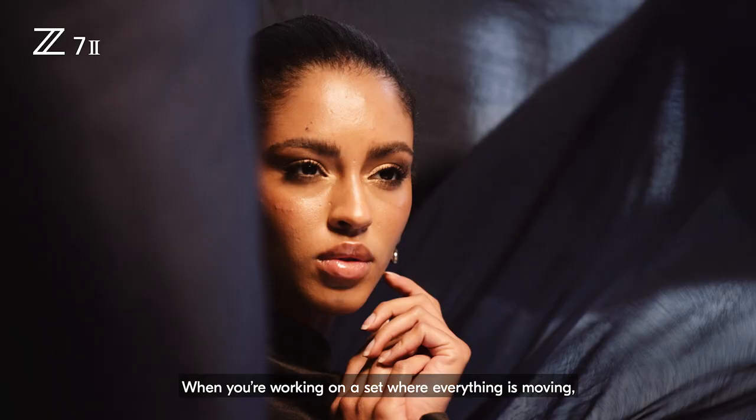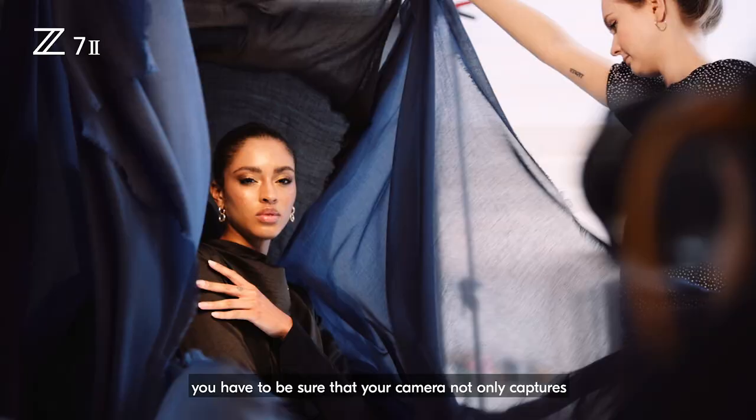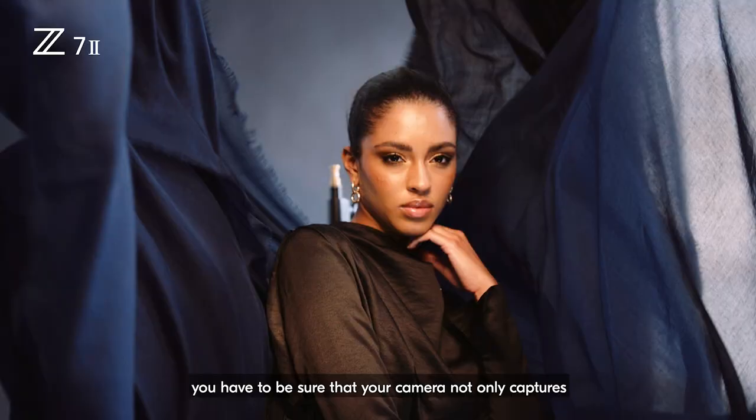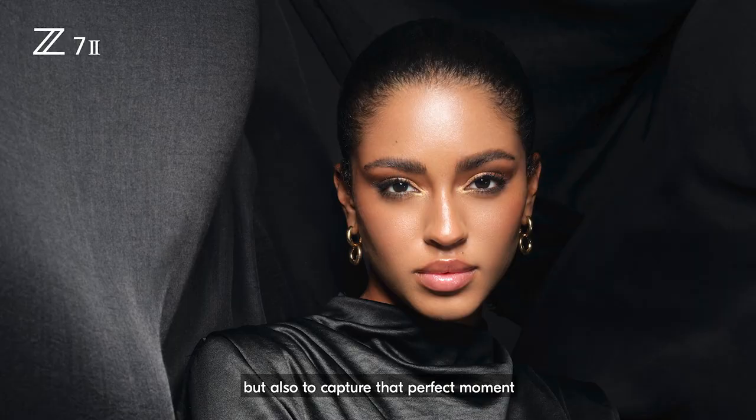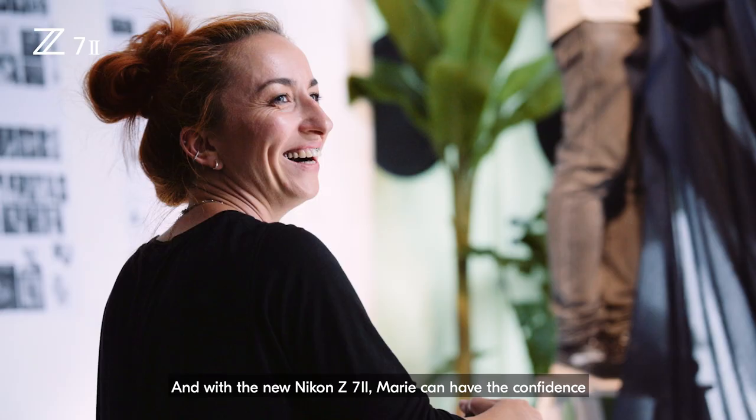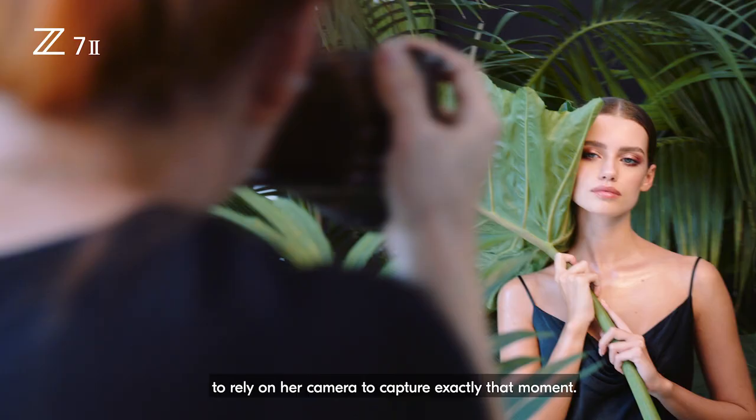When you are working on a set where everything is moving and everything is moving fast, you have to be sure that your camera not only captures the resolution and the sharpness, but also captures that perfect moment. And with the new Nikon Z7II, Marie can have that confidence to rely on her camera to capture exactly that moment.